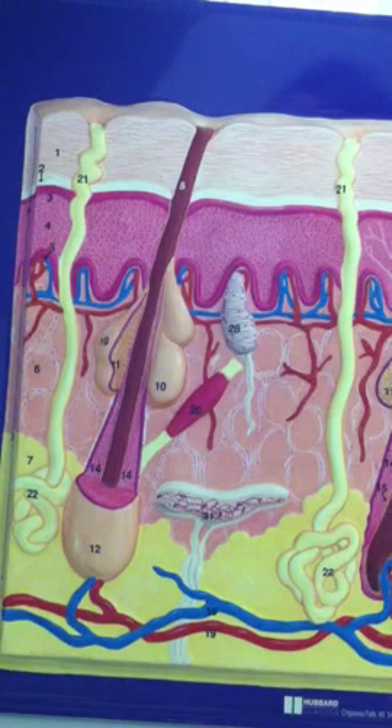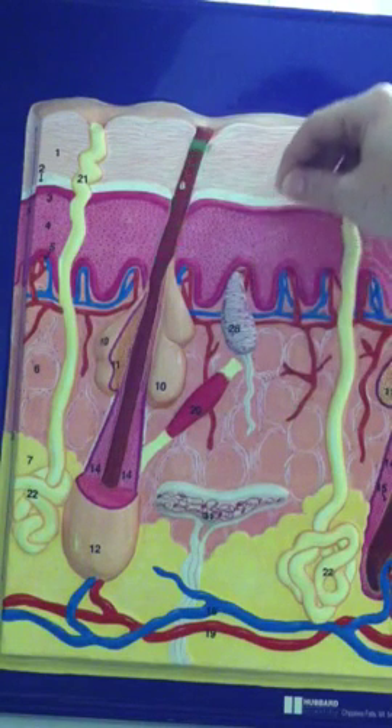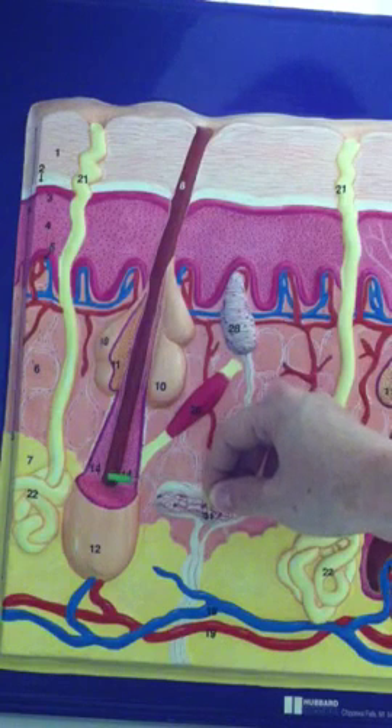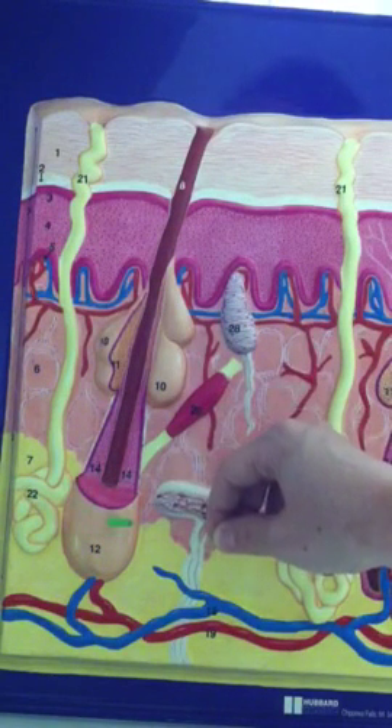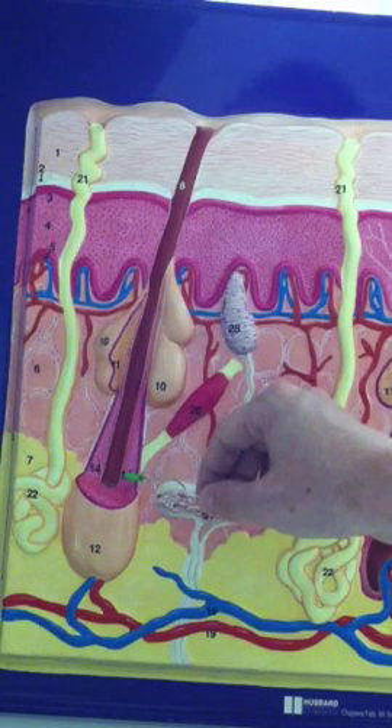The dermis also contains many accessories of the integumentary system, especially the hair. Here we have a hair shaft at number eight, which will lead us down to number 12, the hair root. Number 14, the inside of the hair root, is the root sheath.